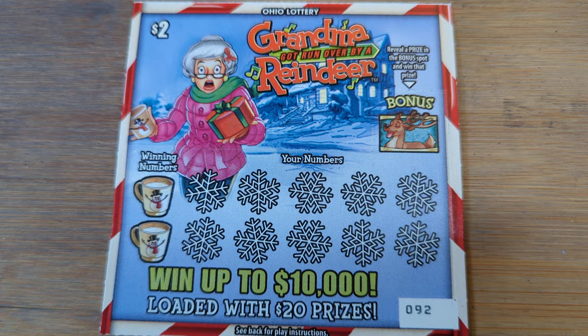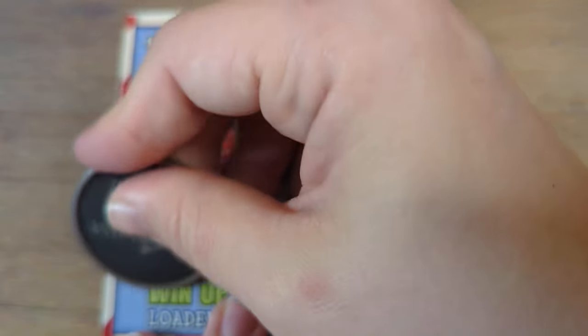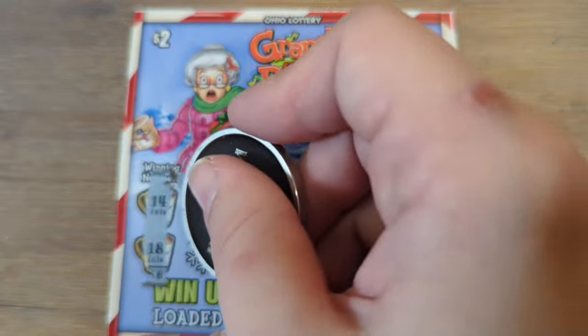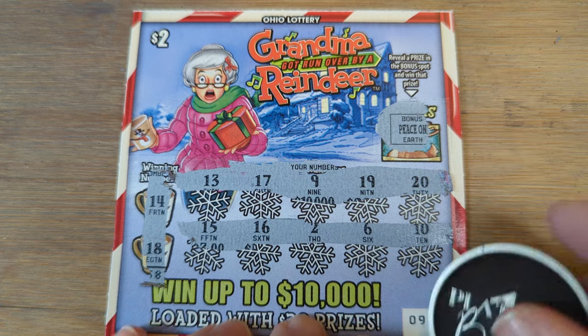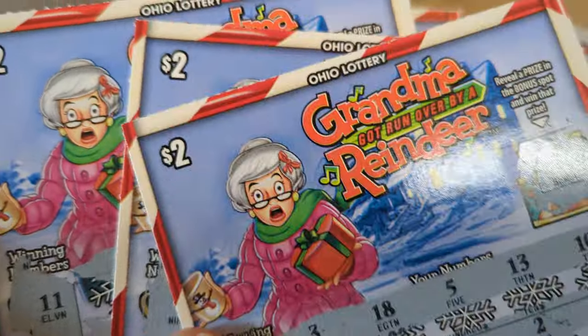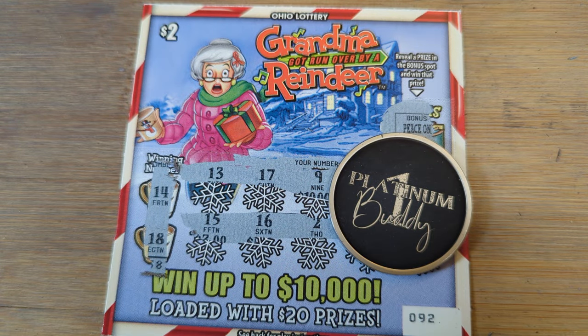Last ticket of the night — can we go back to back and add one more win? Not on the bonus. Winning numbers are fourteen and eighteen. Fourteen — no eighteen. Nothing there. Eleven dollars back on our thirty dollars spent. We had Grandma Got Ran Over by a Reindeer and the one dollar Snowbank. Thanks for watching — like the video, comment, let us know if you're enjoying the new Ohio Lottery tickets, and subscribe to get notified when we go live or put out new videos. Thanks, see you soon!